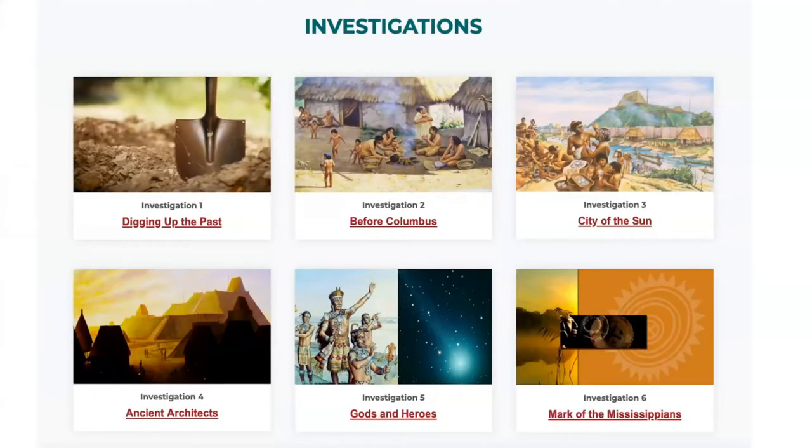Here are the six investigations we have now. It starts with archaeology — learning about archaeology, why and how it's done, how people know what the objects are that they found, how they date them, etc. Then we go into the periods of time before Columbus. There are lots of things that happened in the world before Columbus came to America.